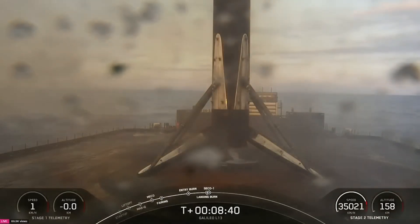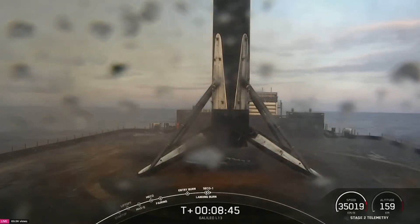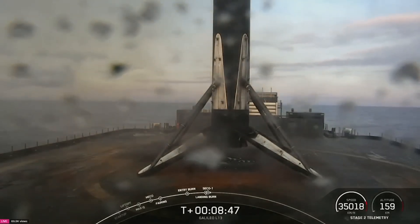This was the 22nd launch and landing for this first stage. This landing marks SpaceX's 349th recovery of an orbital class rocket.